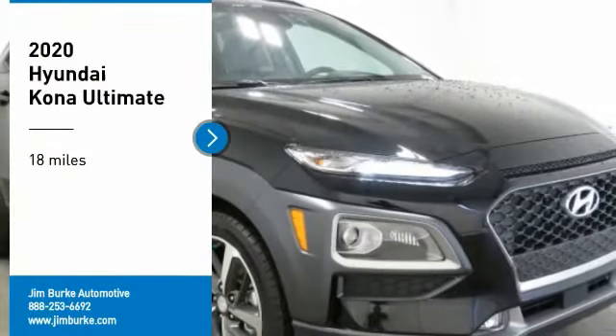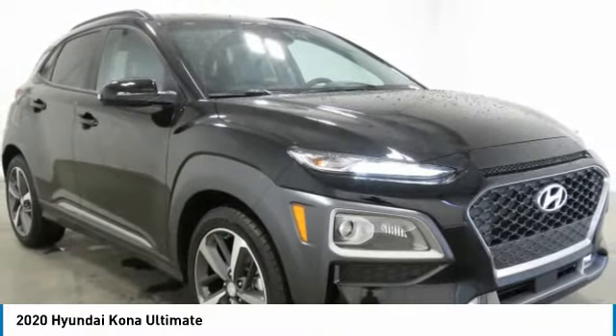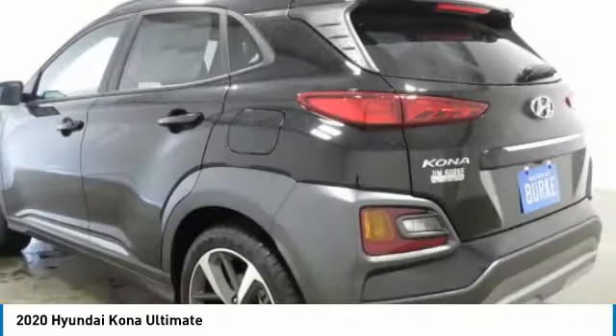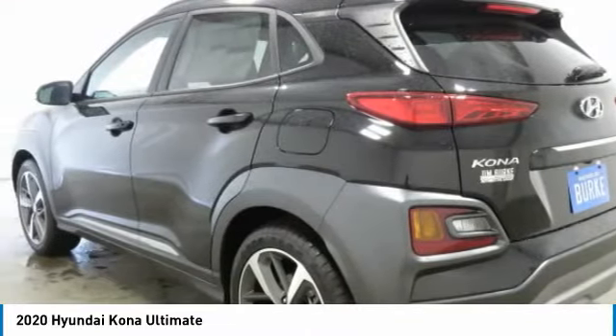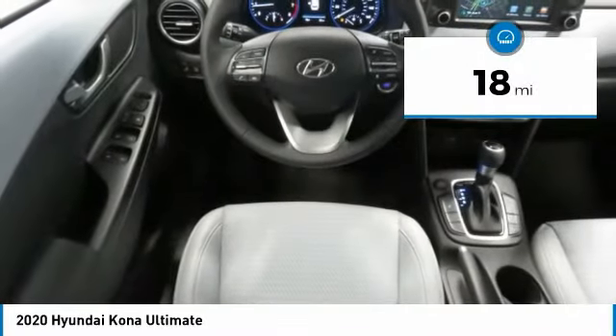You are going to love the 2020 Kona. The Hyundai Kona provides a wide variety of functionality in a small SUV body. The energetic design is perfect for those looking to marry their adventurous side with their urban lifestyle. This vehicle has less than 100 miles.